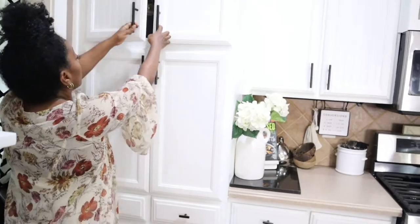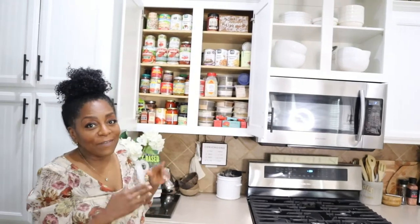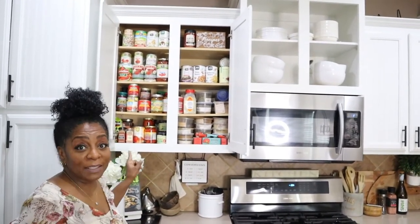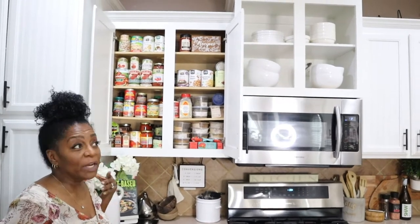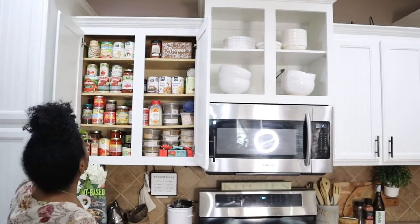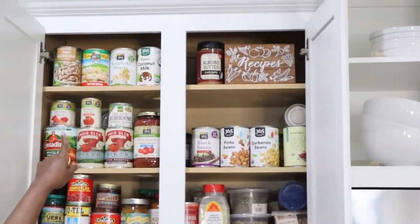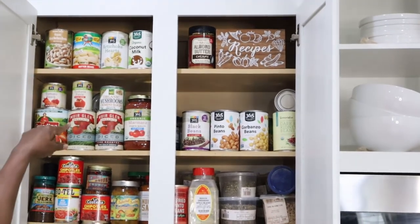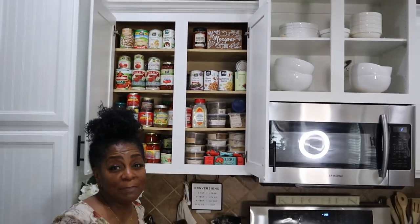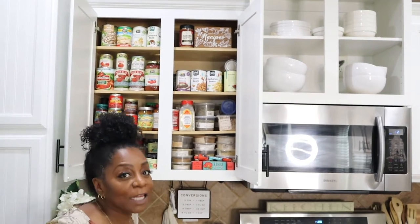Next we're going to go over our canned goods. This is my cabinet right here and there are a lot of must-haves. If you look up here, you'll see some beans — northern beans, butter beans, artichoke hearts, coconut milk. Coconut milk is a must-have. When I'm making brown rice, I make it in coconut milk and it tastes delicious.